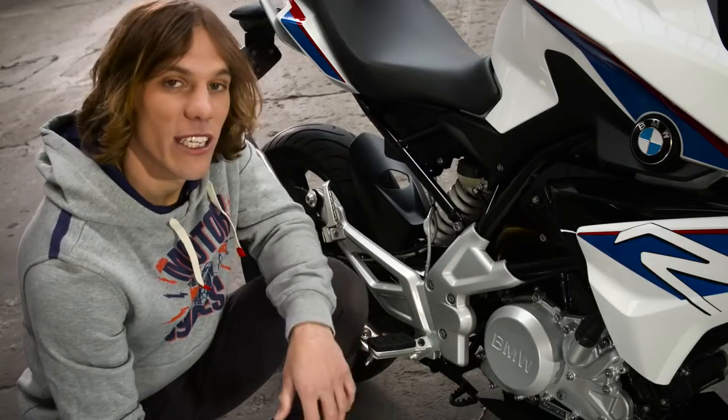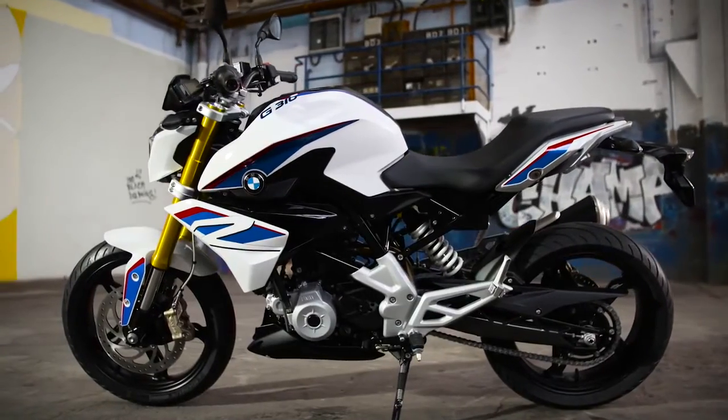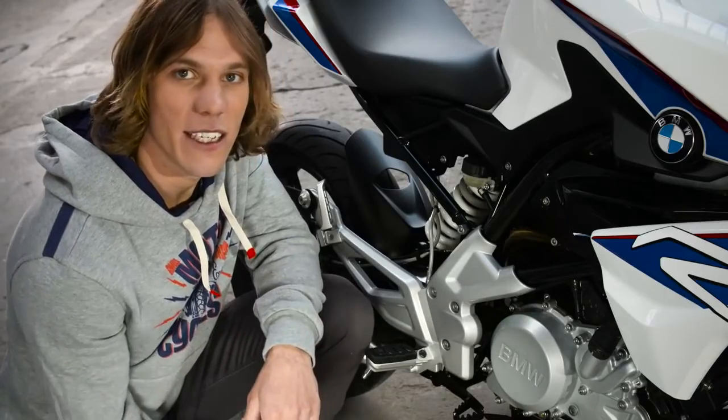The result of this is that the G310R is incredibly compact. The freedom to position the engine better gives a more forward bias centre of gravity, which is a great benefit for fast changes in direction.